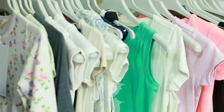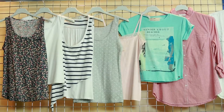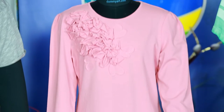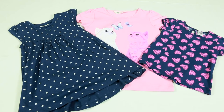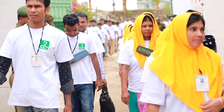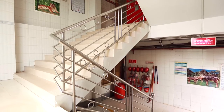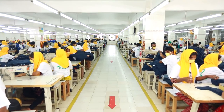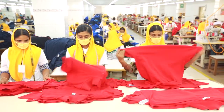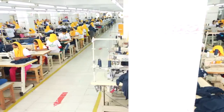KAC knit factories employ about 2,600 persons who enjoy all the compensation and other benefits as required by local and international provisions and conventions applicable in the country. All other compliance measures are applied in the befitting ways. KAC Fashionwear Limited, along with KAC Knit Composite Industries Limited, is truly a center of excellence that apparel buyers may look to for sourcing their circular knit items for international markets.